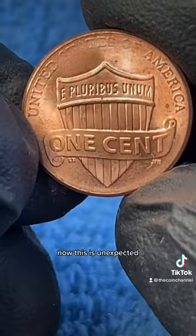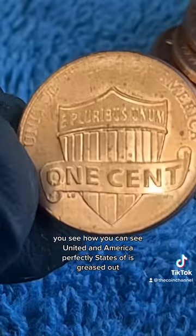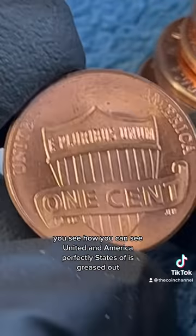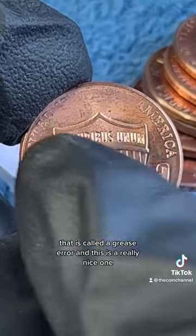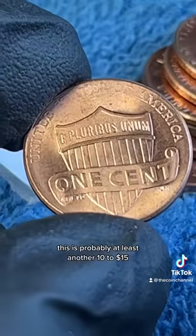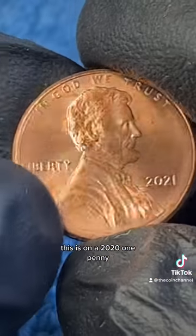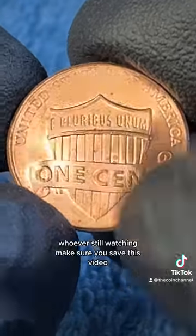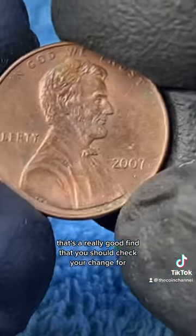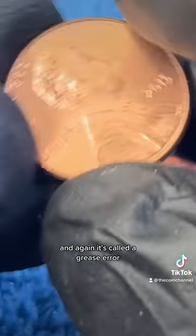Now this is unexpected — look at this error. You see how you can see 'United' and 'America' perfectly, but 'States of' is greased out? That is called a grease error and this is a really nice one. This is probably at least another $10 to $15, and this is on a 2021 penny. Make sure you save this video — that's a really good find that you should check your change for. It's called a grease error.